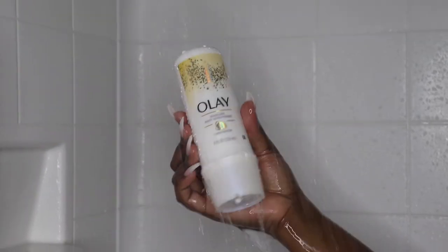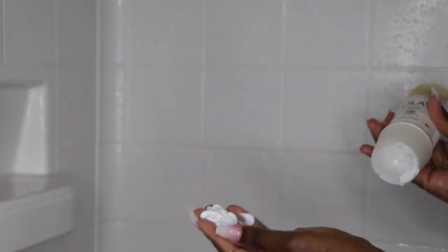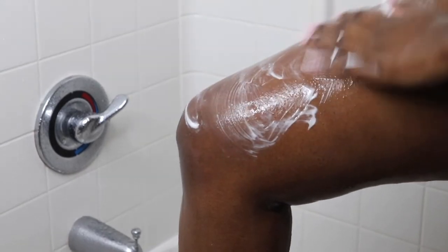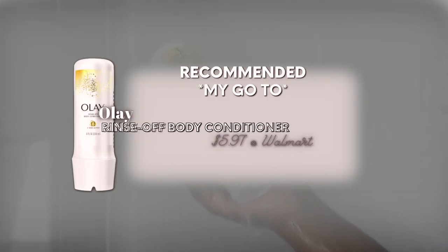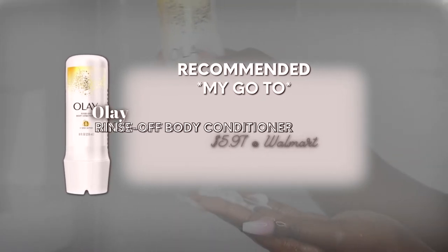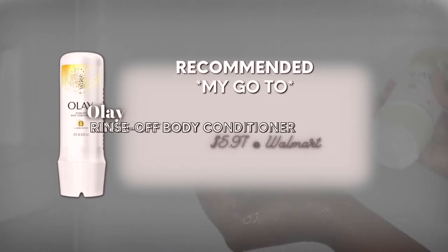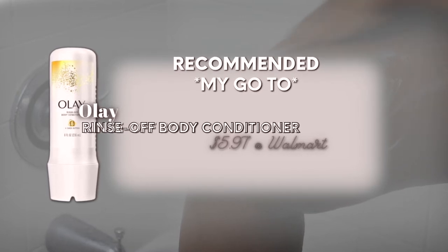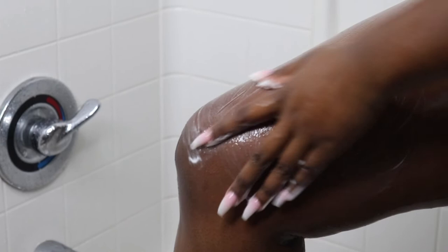Moving on to the next step: after we use the body wash and shower up, I'm going to go into my Olé body conditioner, and I love this. My girl Alia's Face put me on to this — it's super inexpensive, super affordable, and it feels so good on the skin. I have never gotten out of the shower feeling so nourished and replenished.